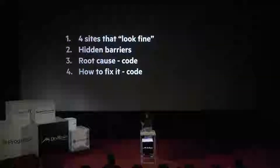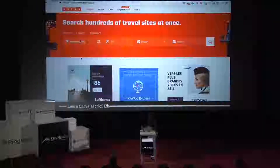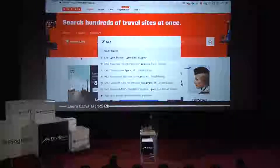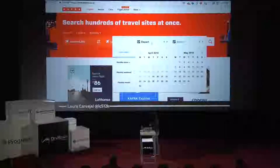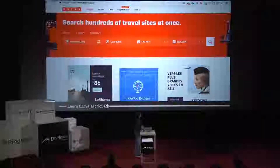In the next few slides, I'm going to go over four sites that look fine, then dive a little deeper to find some hidden barriers in those sites, then look at the code to find the root cause of those barriers and go over how we could fix them. The very first one is the kayak.co.uk website — a great-looking website, kind of that typical site where you book flights. You select where you're flying from, where you're flying to, your departing dates, arrival dates, and then you click search and get results.